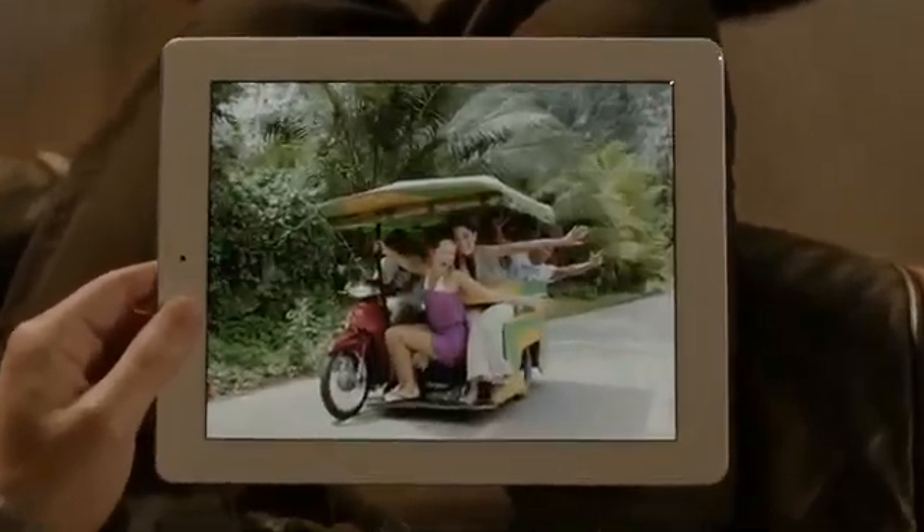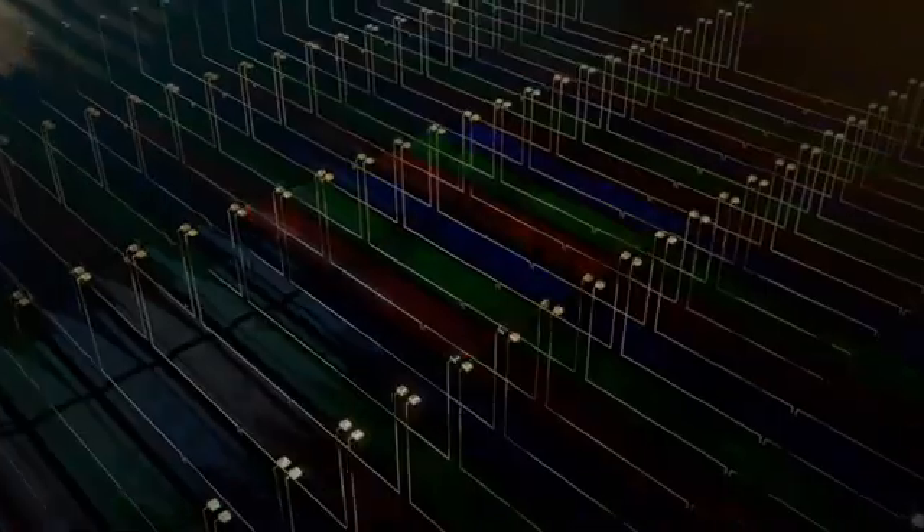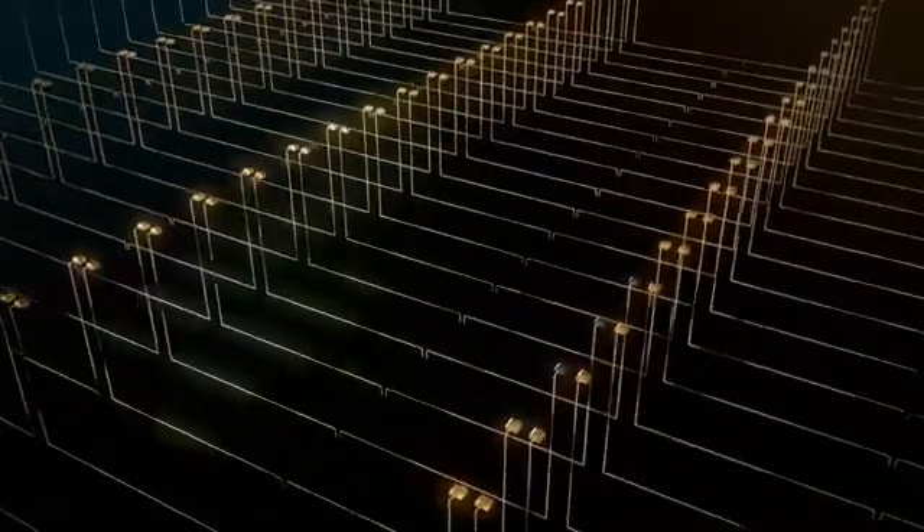We've packed all these pixels into a display that's just 9.7 inches. But engineering it wasn't as simple as just jamming in more pixels. A pixel is made up of red, green, and blue sub-pixels, with a signal telling each one when and how much to light up — that's how colors are created. When you squeeze four times the pixels into the same space, signals can get crossed, colors become distorted, and images get fuzzy. To solve this, we had to elevate the pixels onto a different plane and separate them from the signals.